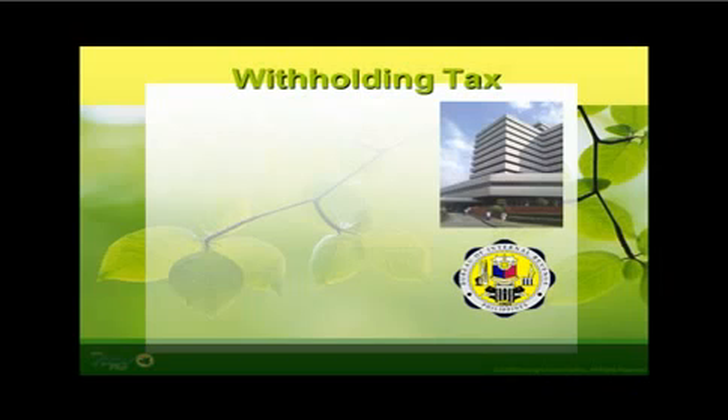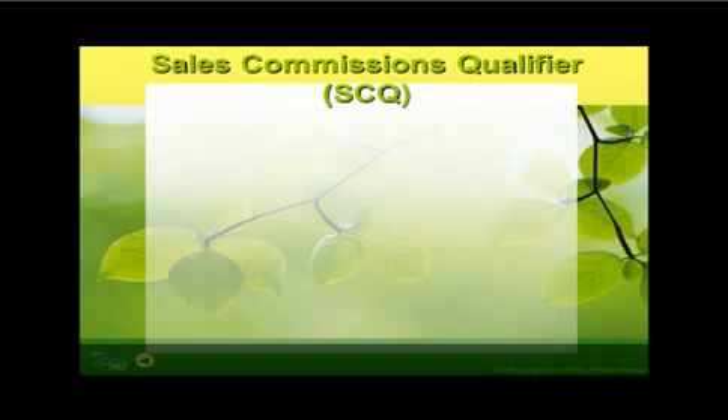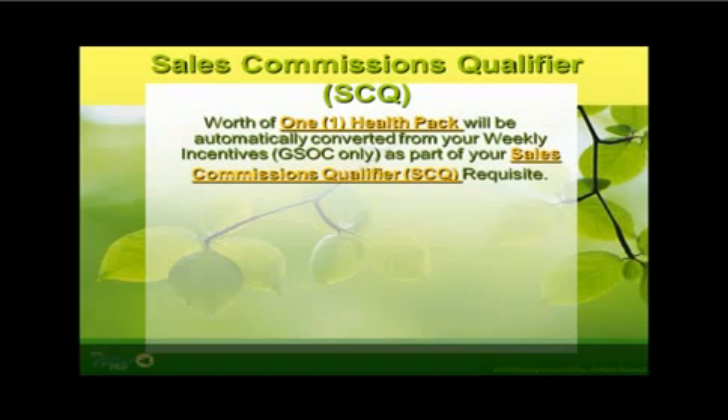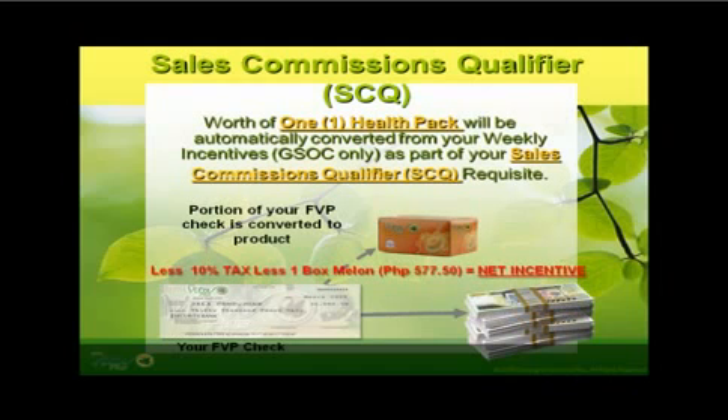Since Vita Plus belongs to the top corporations in the Philippines, all commissions and incentives that you will earn are subject to 10% Philippine government withholding tax. As part of the Philippine Department of Trade and Industry (DTI) policy, for a minimum group sales override commission or pairing bonus that you will earn each week, one health pack — Melon flavor — worth 577.5 pesos will be covered as part of a dealer's earnings. Computed as: gross incentive, less 10% tax, less Vita Plus health pack Melon flavor at 25% off, equals net incentive. The breakdown tally of your group's movement can be viewed in the particulars vouchers attached in your weekly check commission.